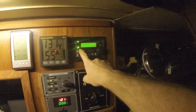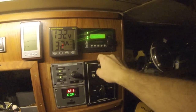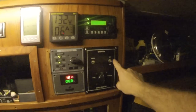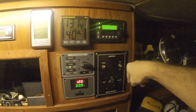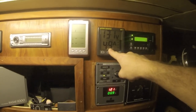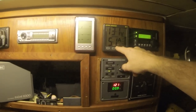Here it says we're inverting, and once it picks up the shore power it says we're charging. I can turn the inverter off and shut off that noisy generator.